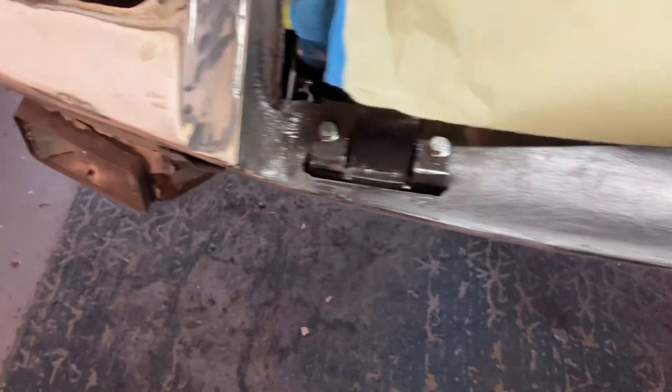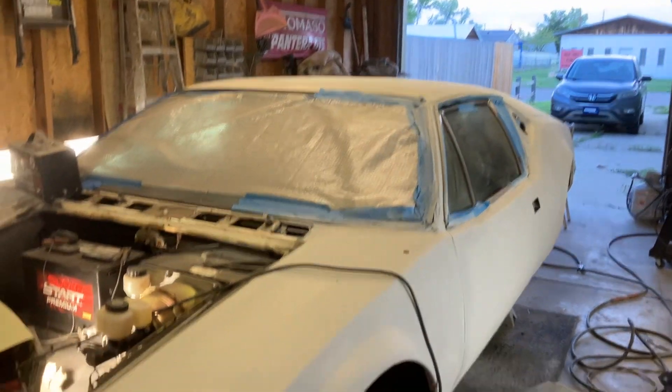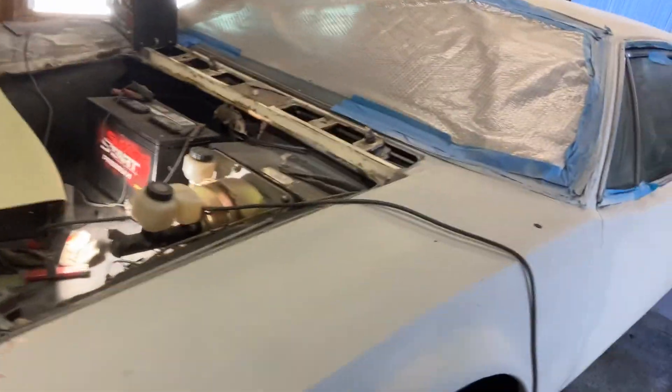Welding in some flat steel. I'm going to give the car a race look. It's looking a lot better with the deck lid on it. Now I've got some room to walk around.